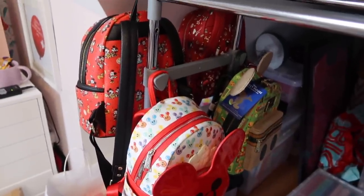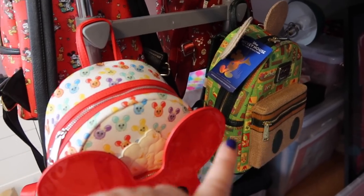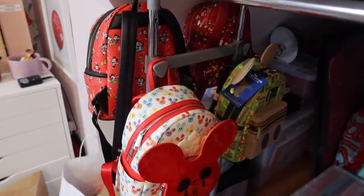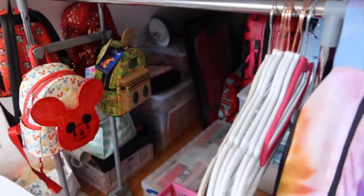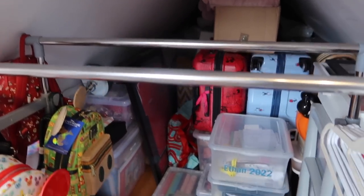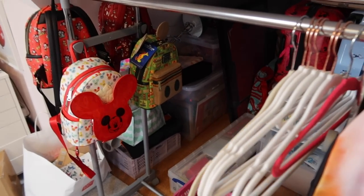I got a couple of new Loungefly bags — one for my birthday and the Tiki Room one for my wedding anniversary, so I've got four now. I was wondering if you have any ideas of how I can hang or display them — let me know what you think. There's also a rail I have because I like to hang all my holiday stuff up. Everything in there is something we need at some point.